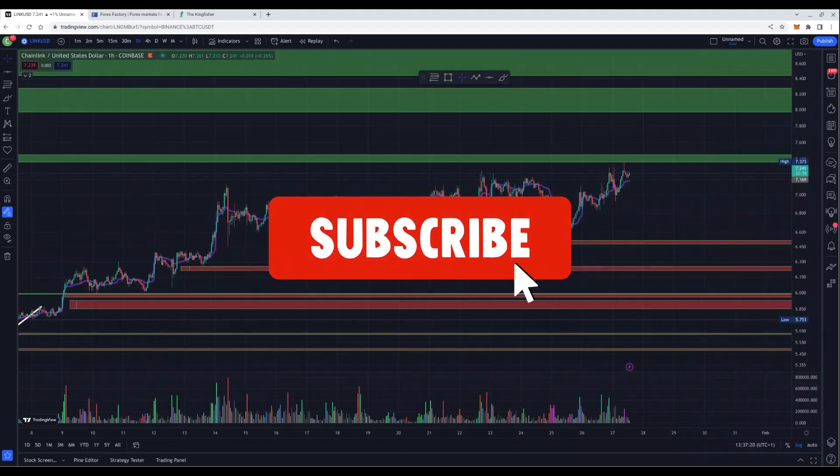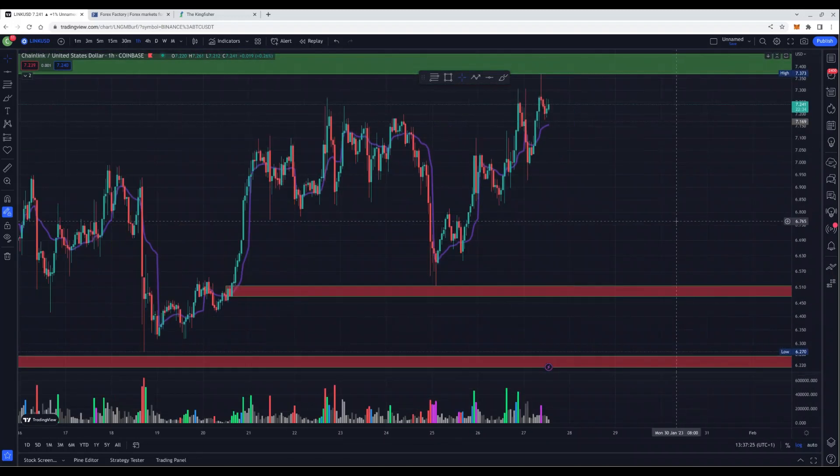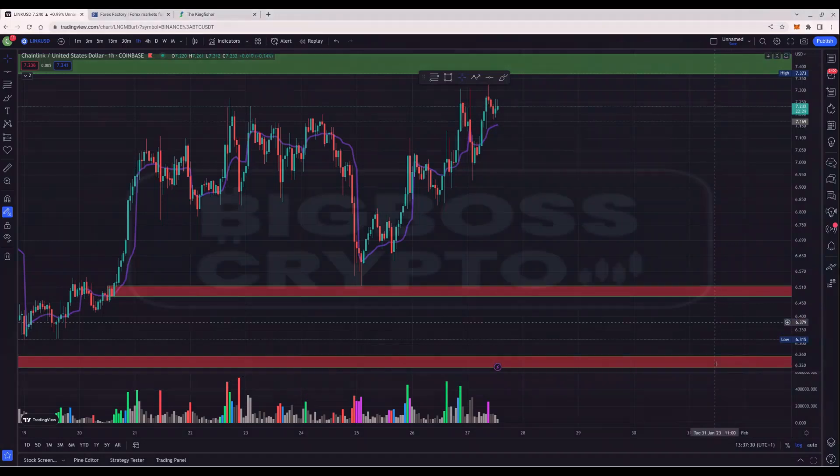That's it for today's day trading update. Please like and subscribe, and we will kick off on Monday again with a new day trading update. Have yourselves a good weekend. Big Boss out.